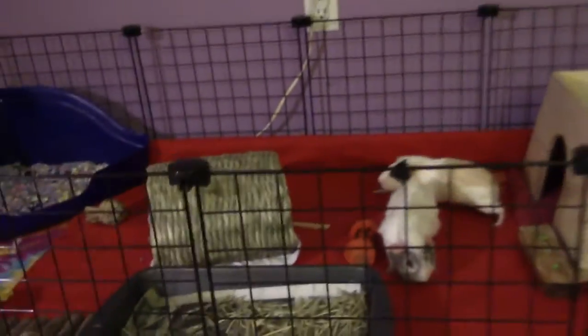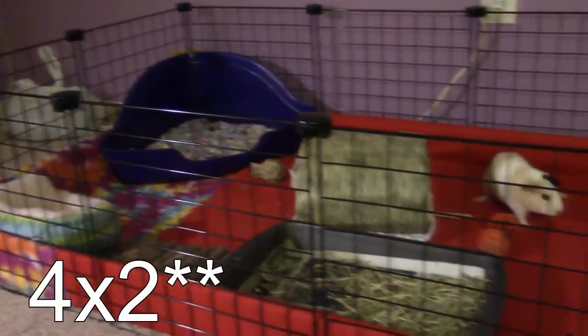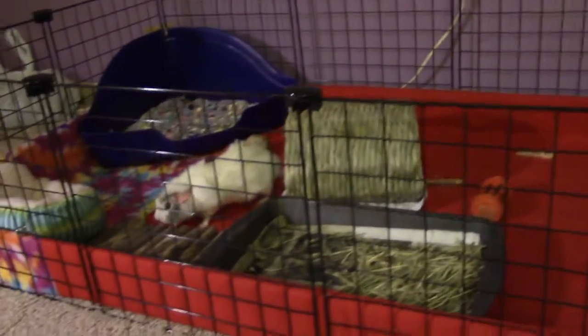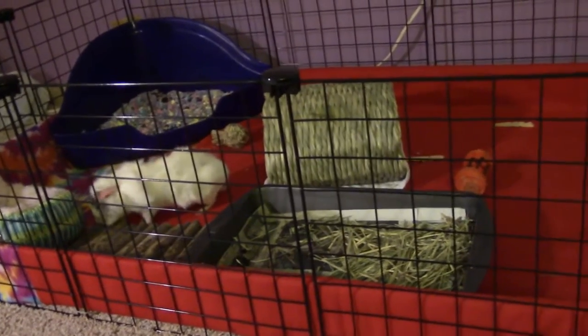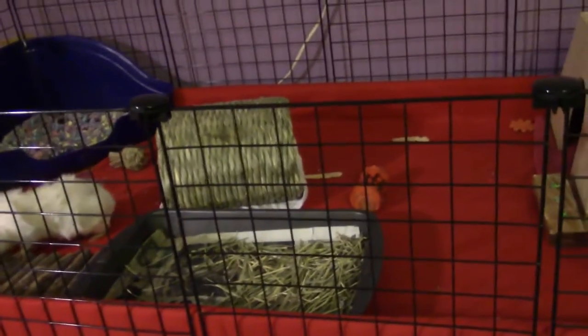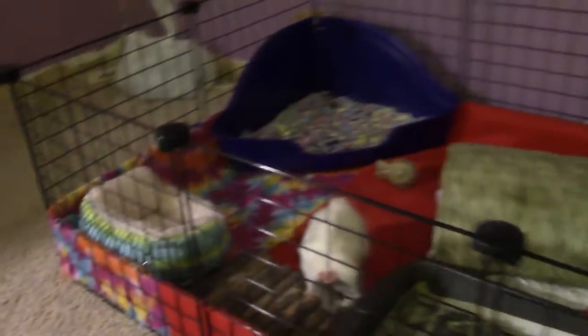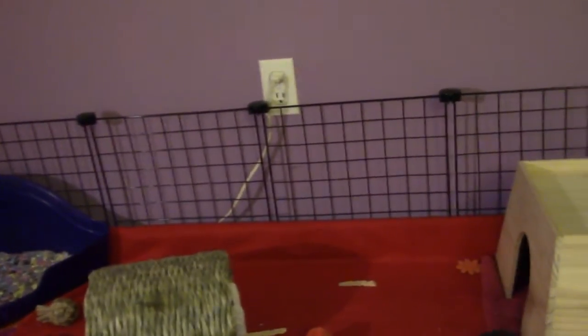So my cage is a 2x4 C&C cage. I do use fleece. I currently have two fleeces in there because one didn't fit quite well enough, so I just have this red one since it's Christmas time, and then I have a tie-dye one over there — just a little bit of it is showing. I'll just start from left to right.